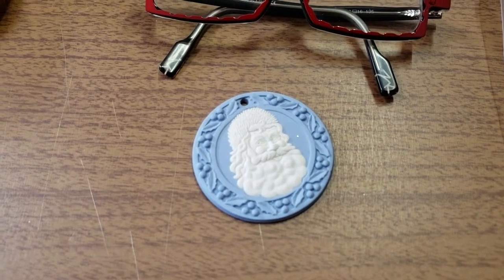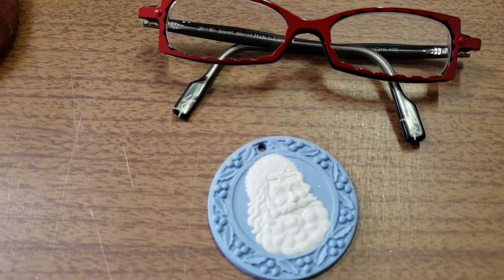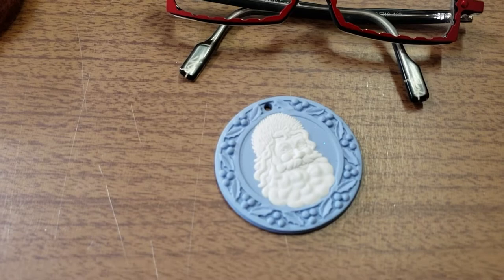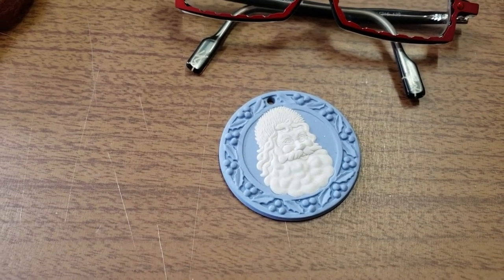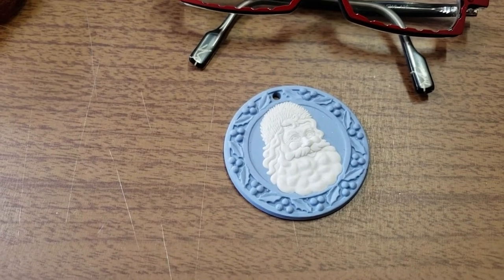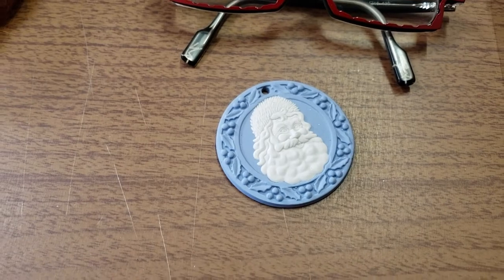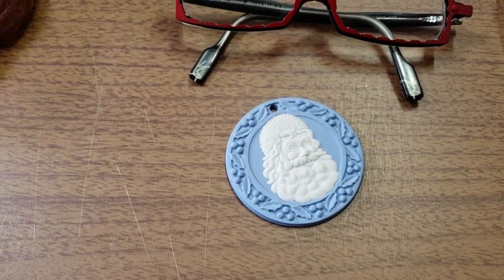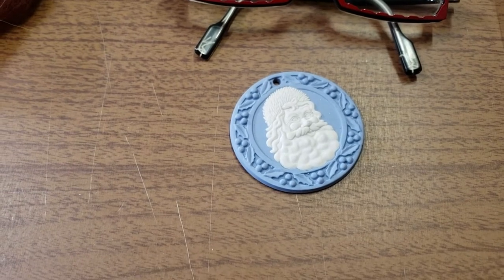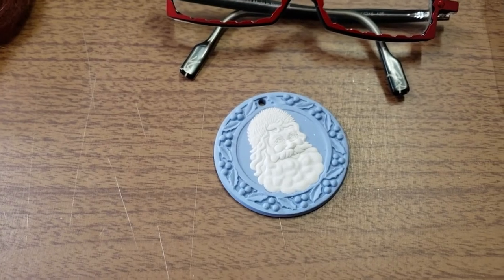Over here we have the Santa Wedgwood Jasper Ware ornament. I had this listed for 15 days. It sold for $11 on a best offer — I had it listed at $14.95. I don't have the ribbon that goes with it, so I knew that played a role in selling it for less. They're all in at $16.85. I paid about $0.25 for it in a lot of Christmas ornaments, and it took 15 days to sell.